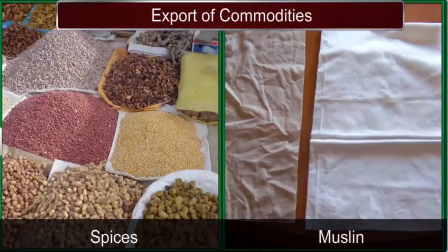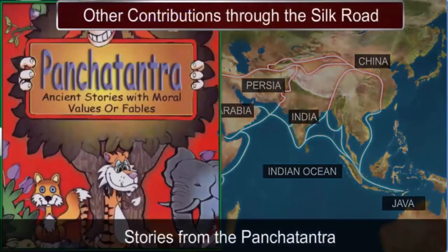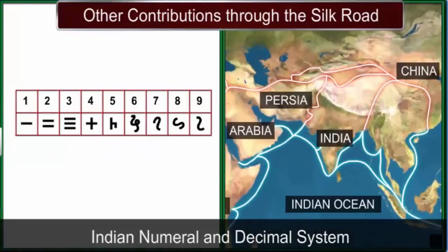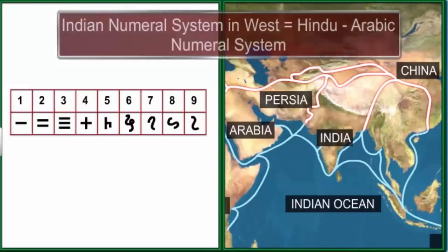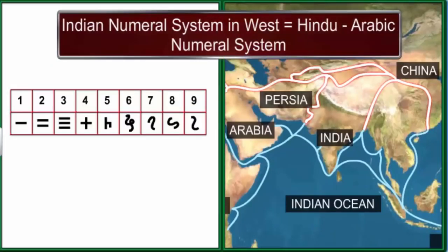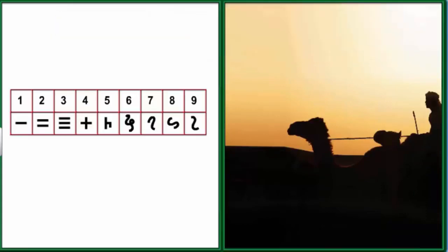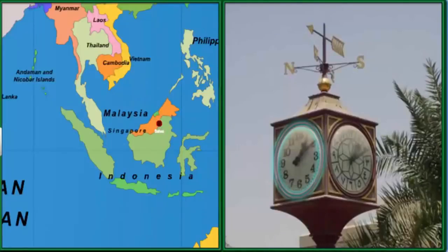Some other significant contributions that India shared with the world through these routes include stories from the Panchatantra, and mathematical basics such as Indian numerals and the decimal system. Interestingly, the Western world commonly refers to the Indian numeral system as the Hindu-Arabic numeral system because it reached Europe through the Arabs. The image shows a clock in a park in the Arabic town of Sattva with Indian numerals on its face.